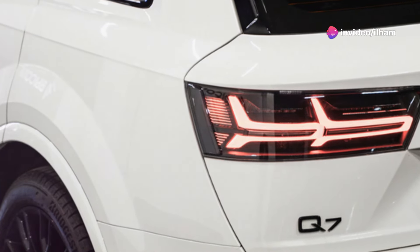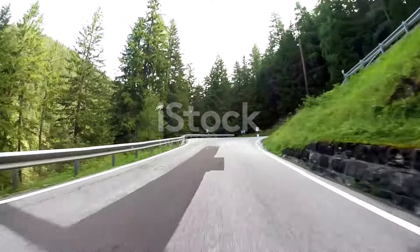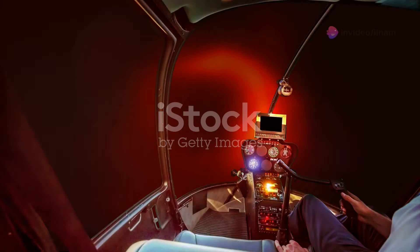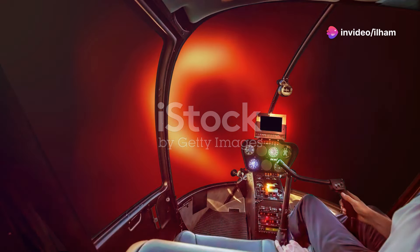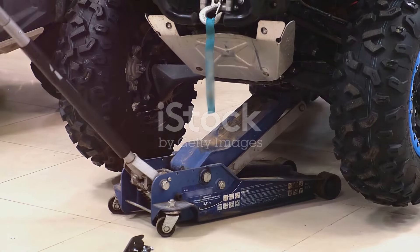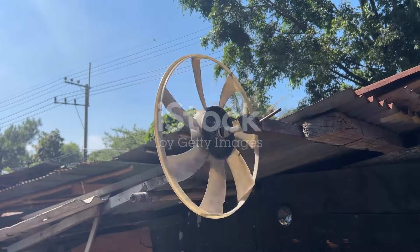The Q7 does have a few downsides, though. It's heavier, and while it's stable, it doesn't deliver the same level of thrill on twisty roads as the X5. Additionally, while Audi's infotainment is excellent, some drivers might find the dual screens a bit distracting at first. Another thing to consider is maintenance — while the Q7 is reliable, some parts and servicing costs can be more expensive than the X5 and GLE.